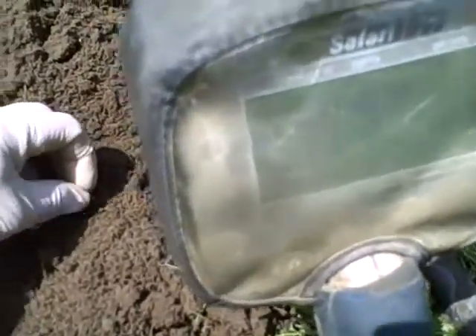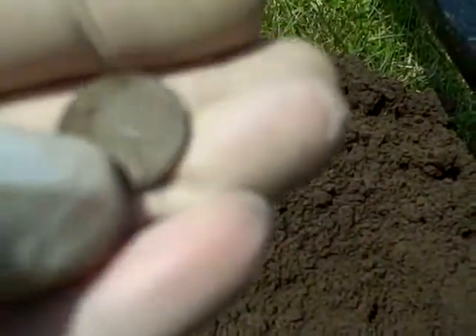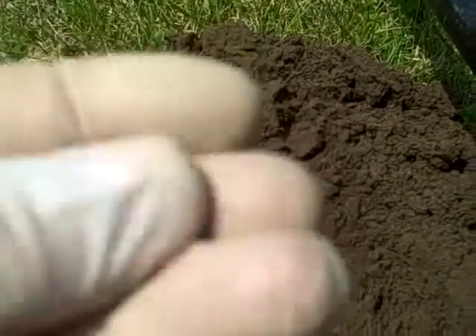I had a good signal here, a solid 38. I thought it was going to be a silver — hoped for one anyway. And it's a wheat, it's in good shape, but it's just a wheat. It's like a 47, I think it's an S. At least it's in good shape.